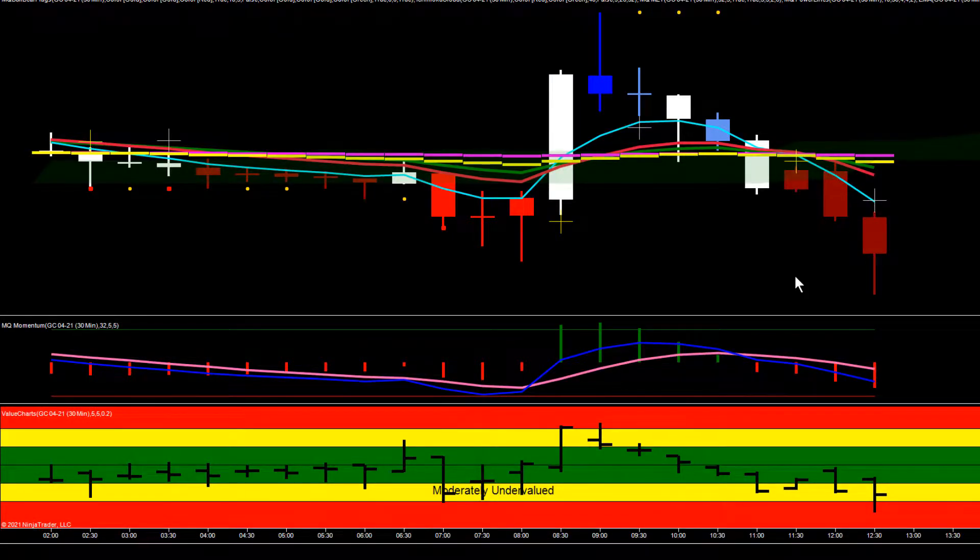Hey everybody, Gary with Basecamp Trading. Take a look at a couple opportunities we had in gold today. This morning during the London session, gold had consolidated, set up a bear flag, and then made a push lower into the US session. We then left a big bottoming tail — the entire body of this bar was all buying — forming a strong bullish hammer. The next bar also left a little bottoming tail and then triggered that hammer with a really bullish bar, the entire body of which was all buying.